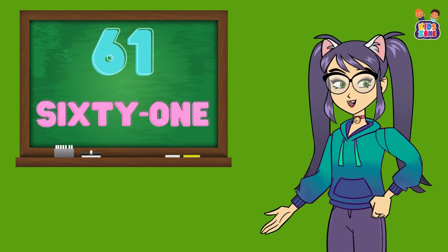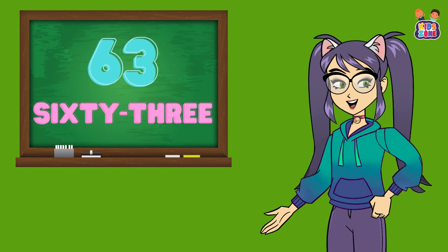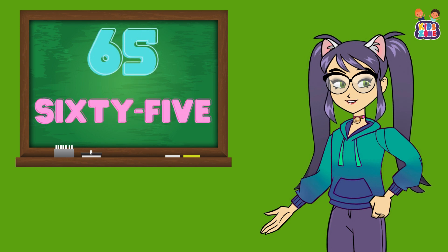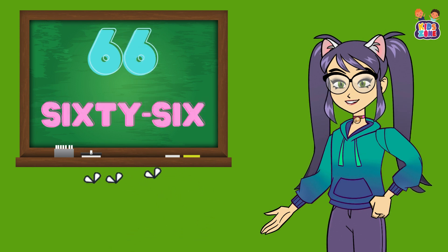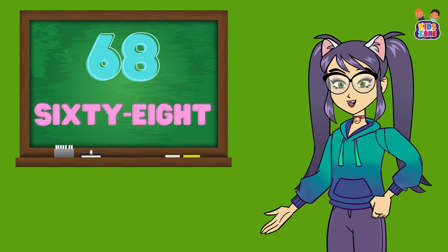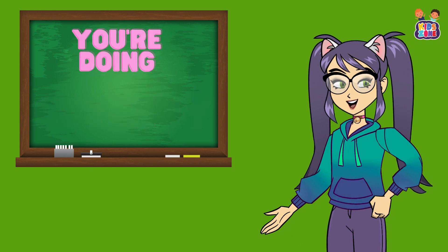Keep it up. 61, 61, 62, 62, 63, 63, 64, 64, 65, 65, 66, 66, 67, 67, 68, 68, 69, 69, 70, 70. You're doing amazing.